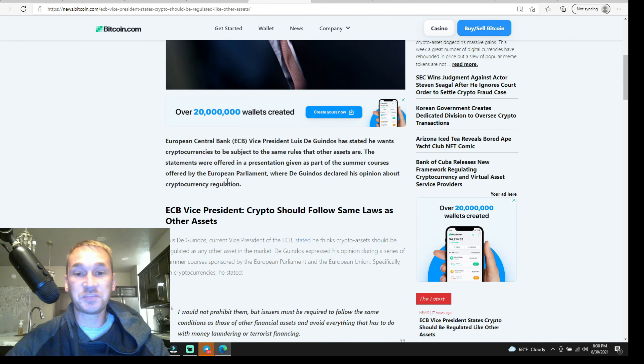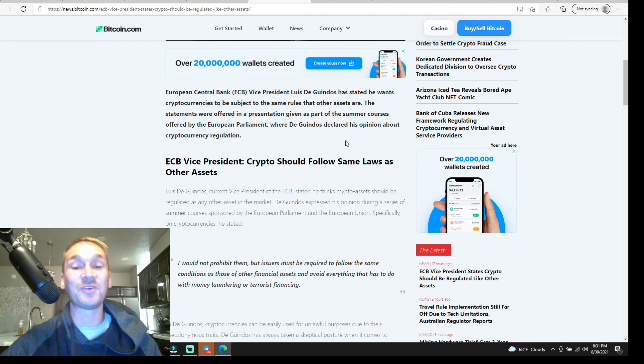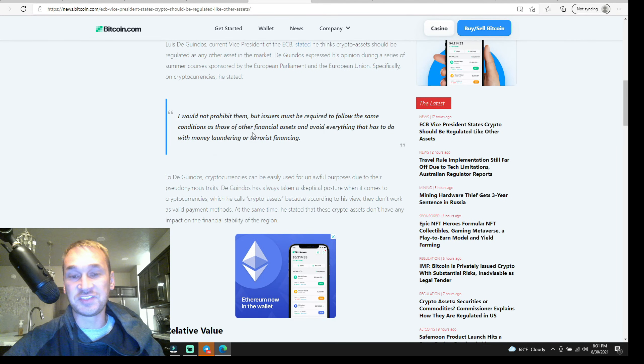Next we have the Vice President of the European Central Bank, Luis de Guindos, who has stated he wants cryptocurrencies to be subject to the same rules as other assets. The statements were offered as part of a summer course given by the European Parliament. He declared his opinion about cryptocurrency regulation — and so does everybody in the crypto space. We want it to be treated fairly — we don't want to be treated as property or currency, and we don't want to be regulated by the CFTC, SEC, and everybody else that wants to restrict our cryptocurrency rights. He says he would not prohibit them — gee, thanks.